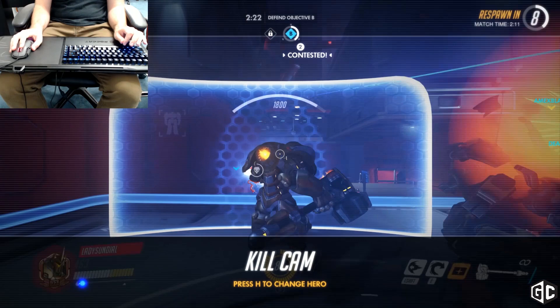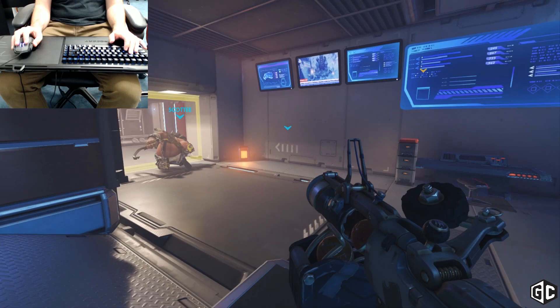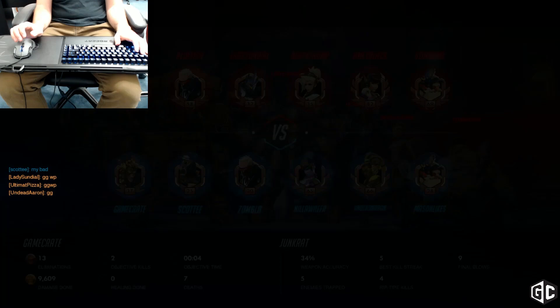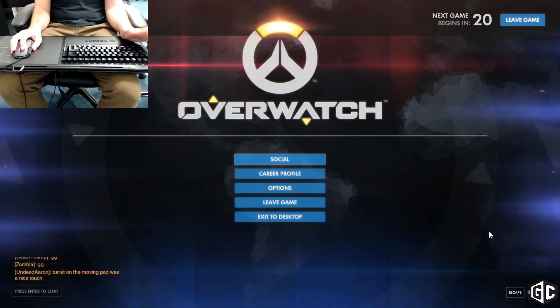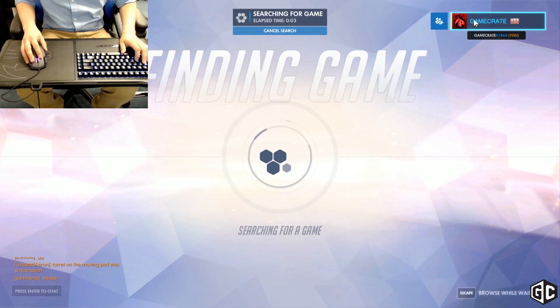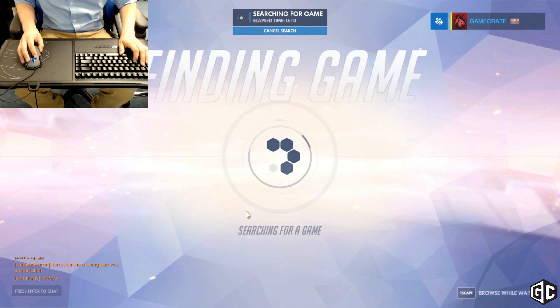I definitely play Suicide Junkrat — I just run right at people. Because when you play Junkrat pretty well, you demand a lot of attention if you're jumping around and throwing grenades everywhere. So Mike, I'm going to jump out of this game, and then you're going to try out the Sova and let me know what you think. So you mostly play on the GameCrate name. Yeah, that's mostly what I've done. If you have played against GameCrate in a game of Overwatch on PC, that probably was me or one of our other writers.